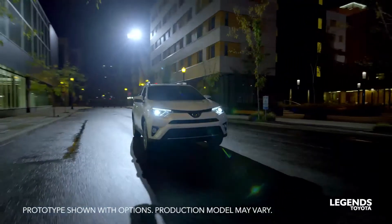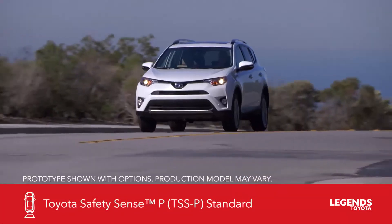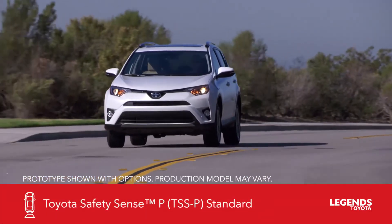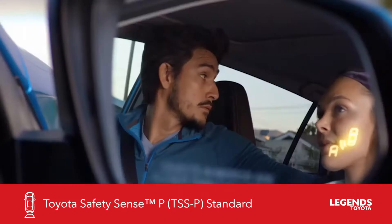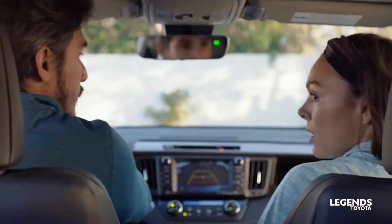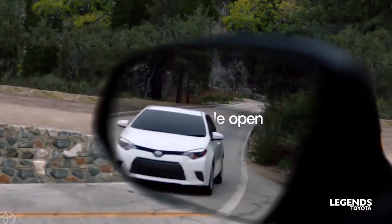All 2017 Toyota RAV4s have Toyota Safety Sense with pedestrian detection. What that gives you is a pre-collision system, radar cruise control, automatic high beams, and also lane departure alert with steering assist.